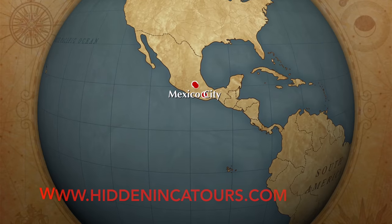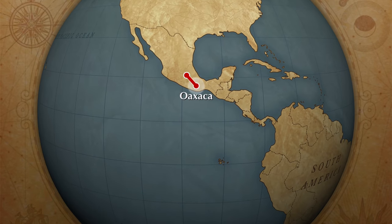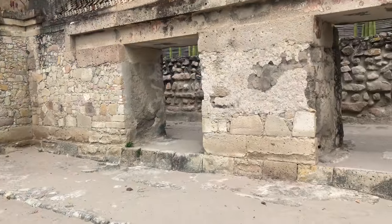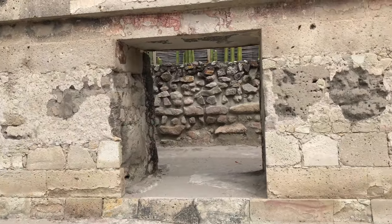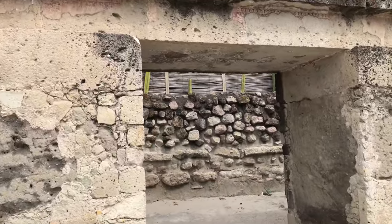Welcome once again to HiddenIncaTours.com. Today we're exploring Mitla in Oaxaca. Mitla is not a site that is very commonly visited, but there are lots of anomalies here.